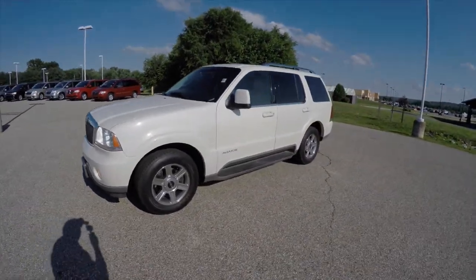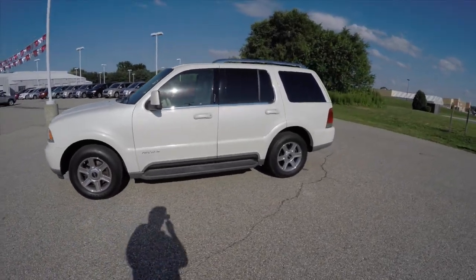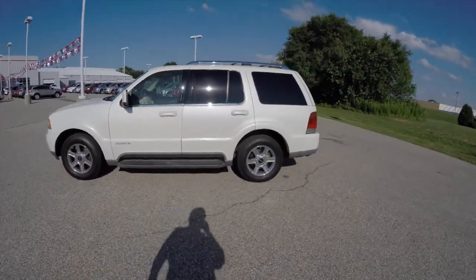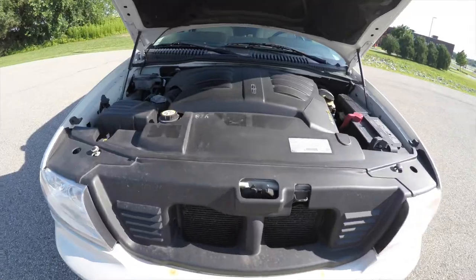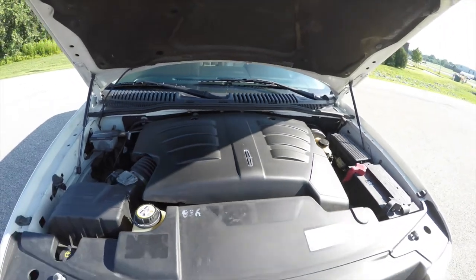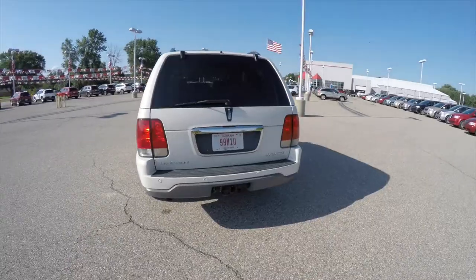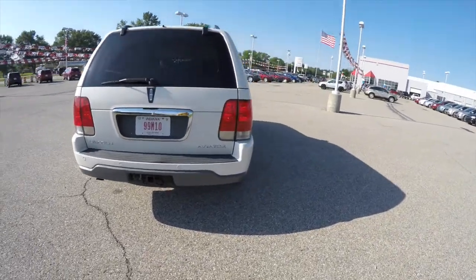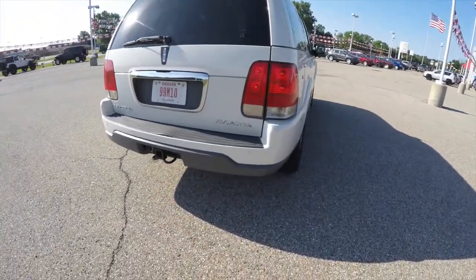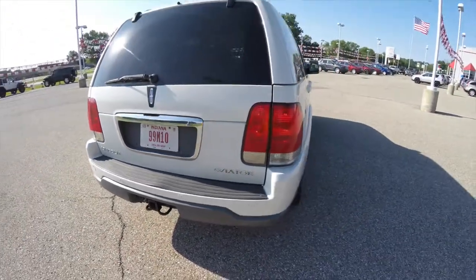This Aviator is in ceramic white tri-coat. It has the light parchment premium leather interior. It is all-wheel drive, powered by a 4.6 liter V8 engine with a five-speed automatic transmission. This vehicle does have keyless remote entry, rear parking sensors, a trailer tow group, and a two-piece rear liftgate.